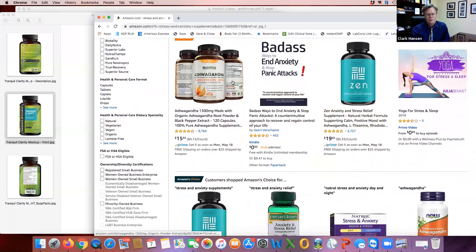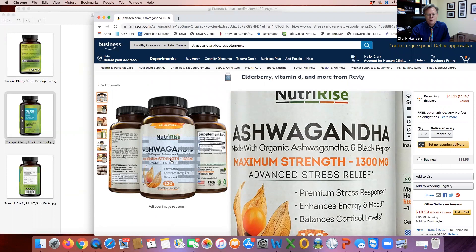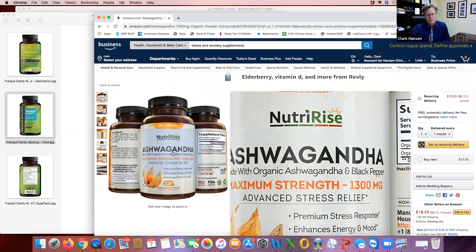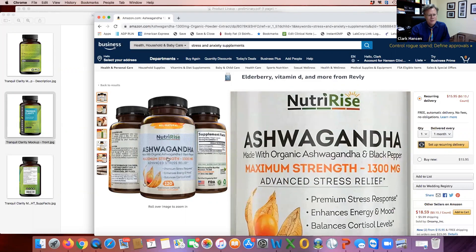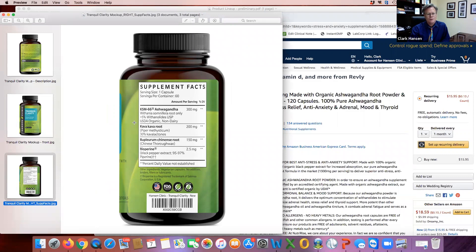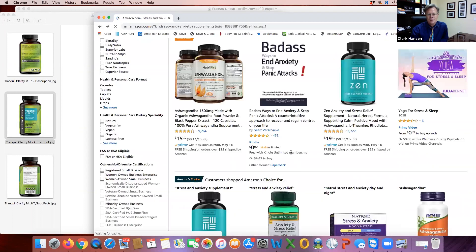You'll look through some of these and there's one that's just ashwagandha. It looks great at 1,300 milligrams per serving, but actually it's kind of deceptive — two veggie capsules contain 1,300 milligrams and it's organic, but it's not standardized. If it's not standardized and it's got 1,300 milligrams, it may have zero active ingredients — so 0% of 1,300 is still zero. It's not going to be nearly as effective as our product, even though it's organic. Ours is organic as well, but ours is USDA organic — certified by the United States Department of Agriculture.